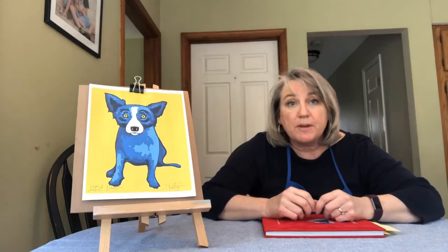Hi, I'm Miss Carol. Welcome to Abracadoodle. Some of you already know me. To some of you, I might be a new face. But hello, welcome. We're going to do a really fun lesson today.